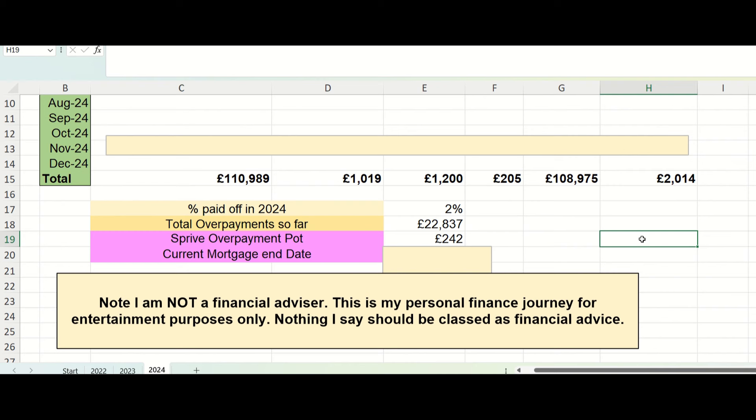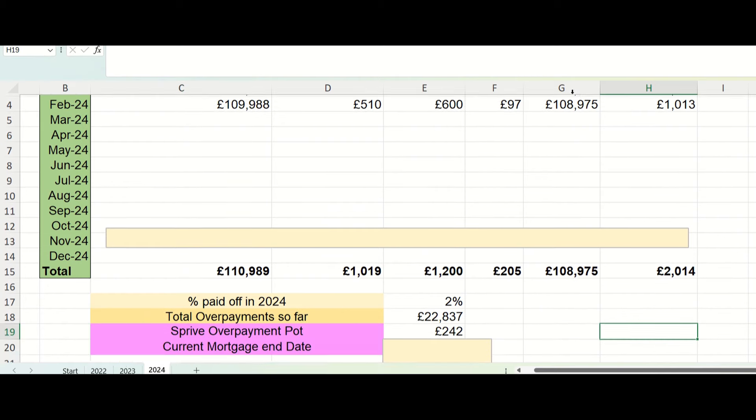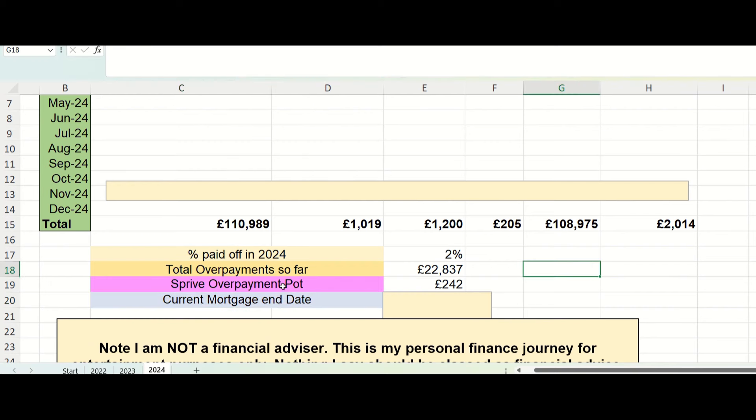At the moment, sitting in that overpayment pot is £242. Sprive will only let me transfer the overpayment once I reach a balance of £500 — this is a restriction within the app related to my mortgage provider. So this is all building up, and hopefully at some point this year I'll reach £500 and you'll see it featuring in these figures.